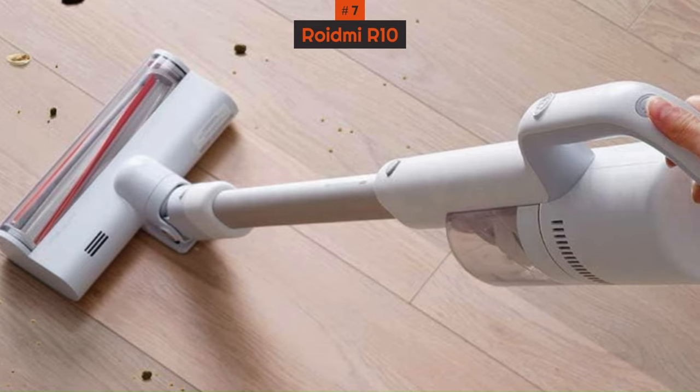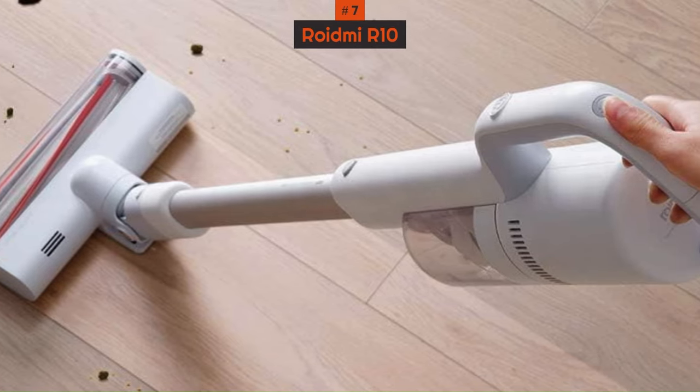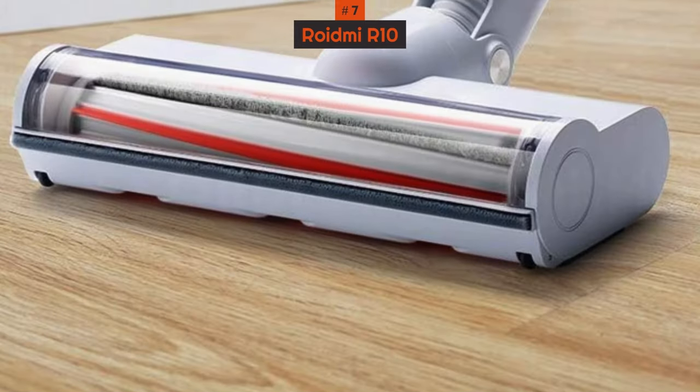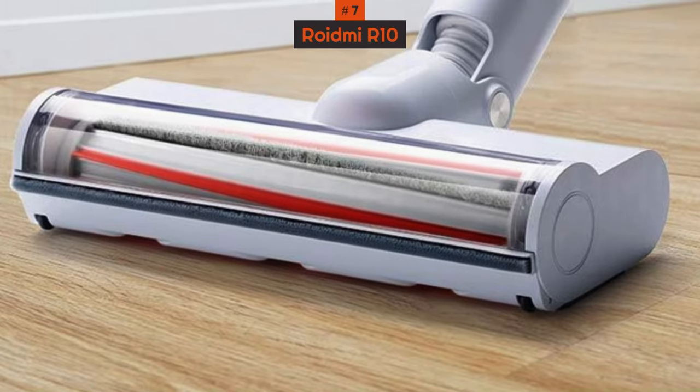This cordless vacuum cleaner is easy to use in both stick cleaner and handheld mode, and it's lightweight. It comes with a good selection of tools, including a motorized mattress brush to make thorough cleaning easy.